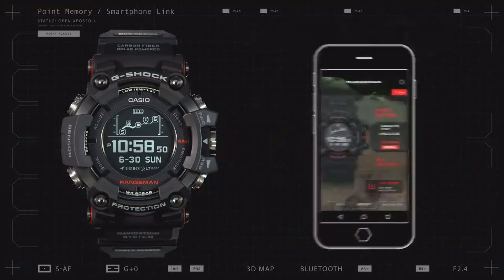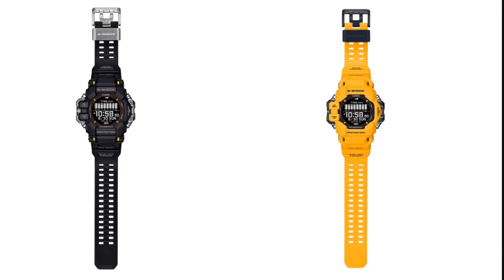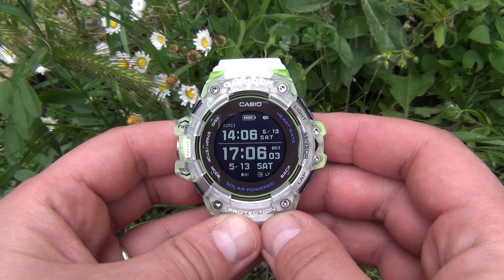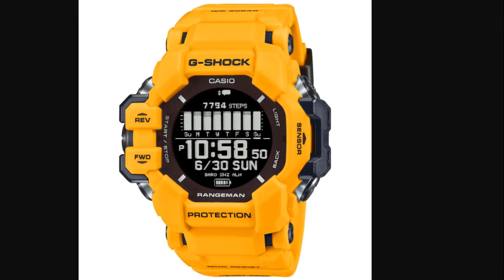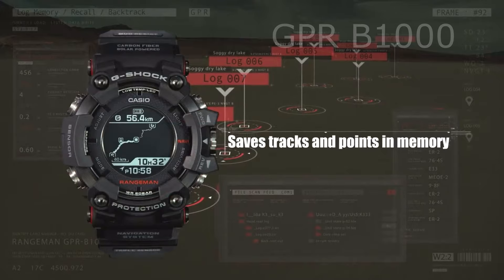Whether the GPR-H1000 has GPS route navigation capabilities similar to the GPR-B1000 is one of the key questions not answered by numerous leaks. It doesn't — so it is useless in this context. Rather than being a continuation of the navigation-focused GPR-B1000, it is more akin to a robust survival version of the GBD-H1000 or GBD-H2000, which uses the same sensors. You can also see this watch as a more sophisticated Mudman GW-9500.